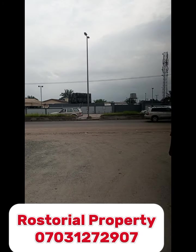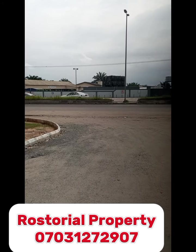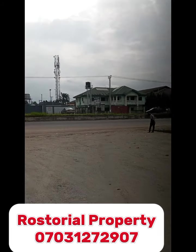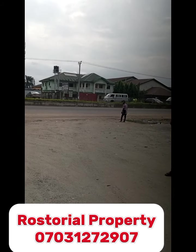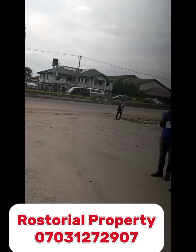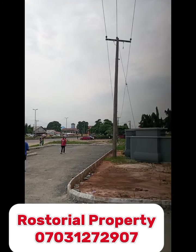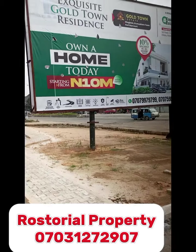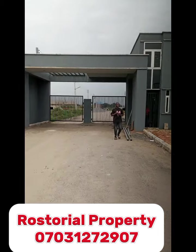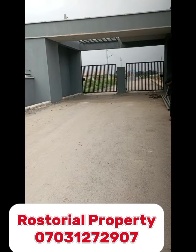This road leads to Rumokoro Market. By my left leads to Rumokoro Market, and this other way leads to Happy Bites, Neuro Junction. This other side I'm pointing to now also leads to Rumokoro Market, and this is Gold Town Estate.